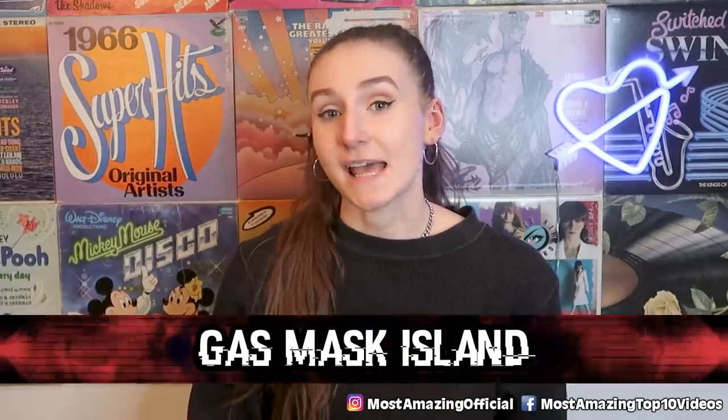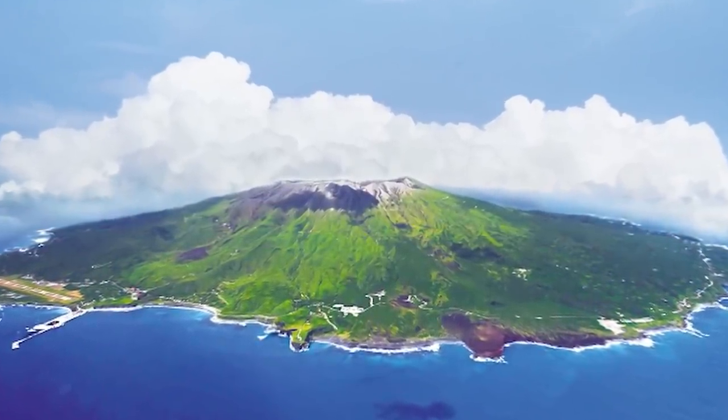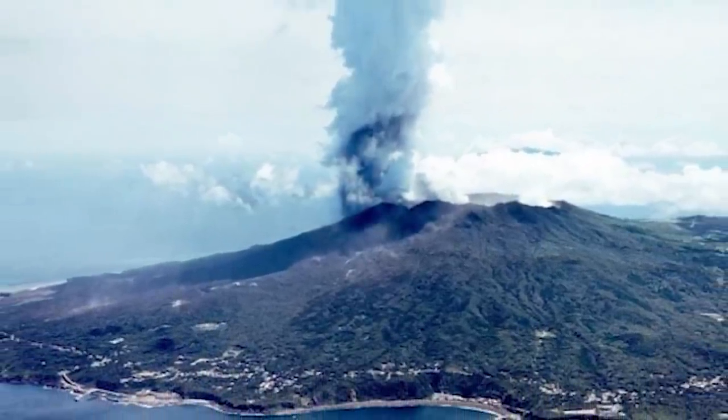Starting off this countdown, we have Gas Mask Island. About 110 miles south of Tokyo, Japan, there's a small island located in the area of the Pacific Ocean known as the Devil's Sea. The island is called Miyakejima, otherwise known as Gas Mask Island.